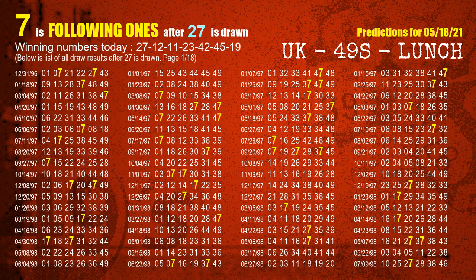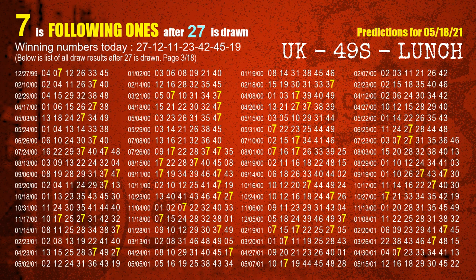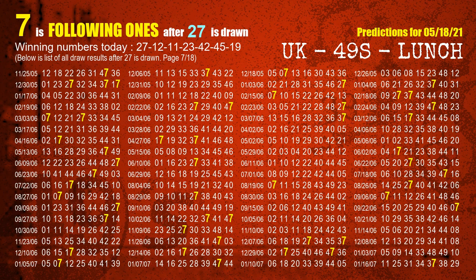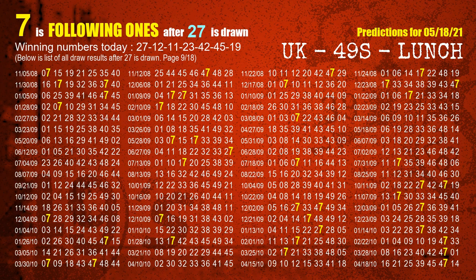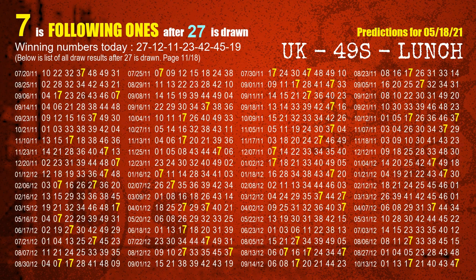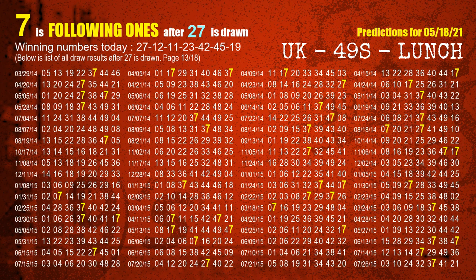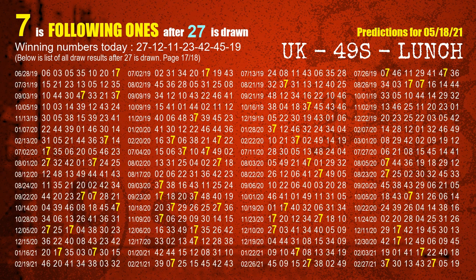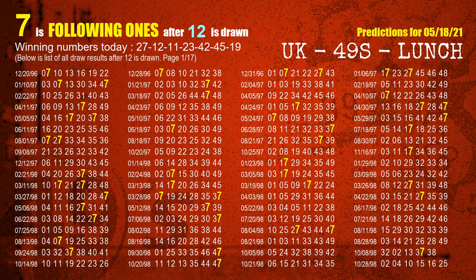We list all draw results which are after a draw with 27 as a winning number. The most frequently following units digit is 7 when 27 is the winning number in the last draw. We already highlight the units digit 7 in yellow for you. The second winning number is 12. The most frequently following units digit is 7 when 12 is the winning number in the last draw.